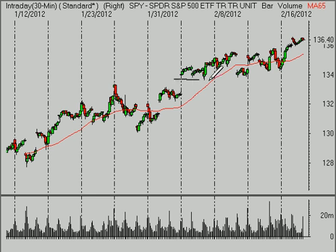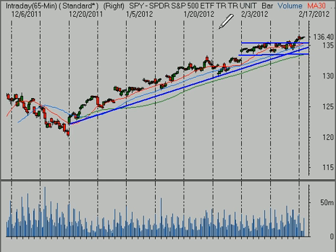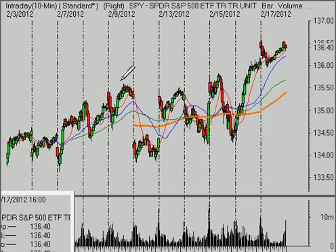It was looking like we would test that 134 level and perhaps break through it. But as I always say, if we're going to short this market, you only want to do it for the very short time frames, because the primary trend is higher and the odds simply don't favor the short sales. So what we want to focus on next week is that we continue to maintain this pattern of higher highs and higher lows.